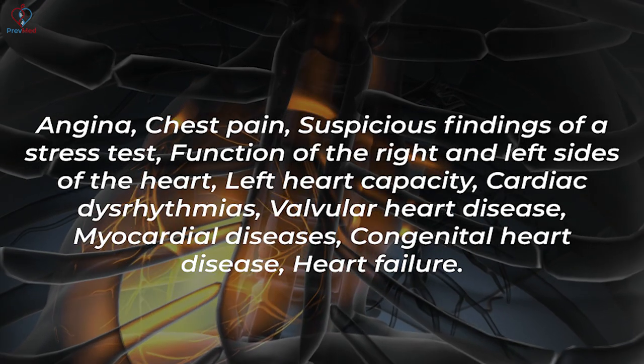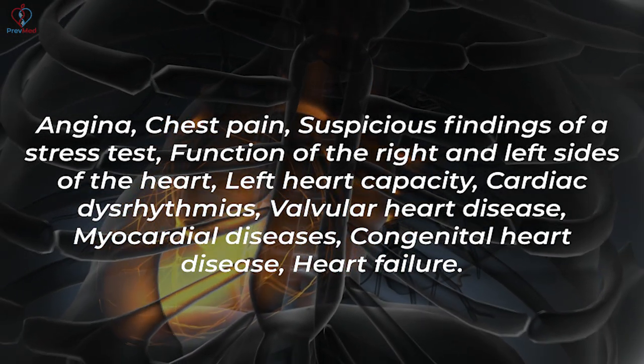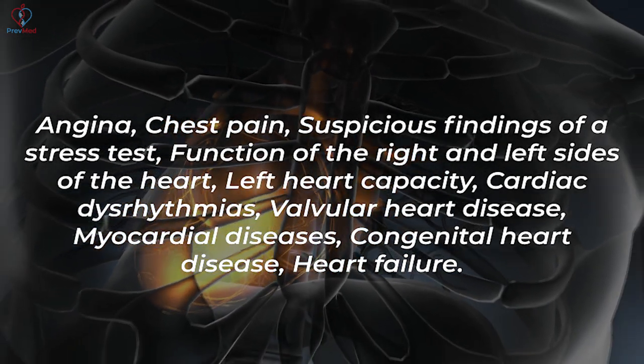Other indications include evaluating the function of the right and left sides of the heart, left heart capacity, cardiac dysrhythmias, and valvular heart disease.